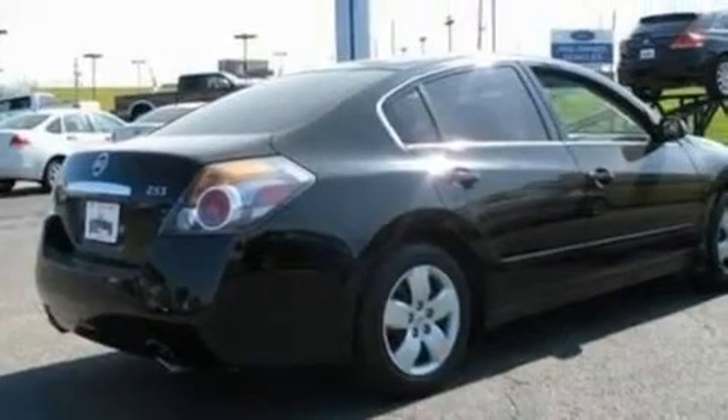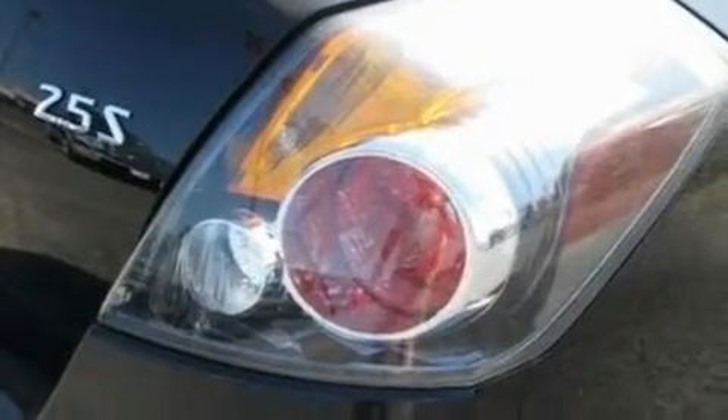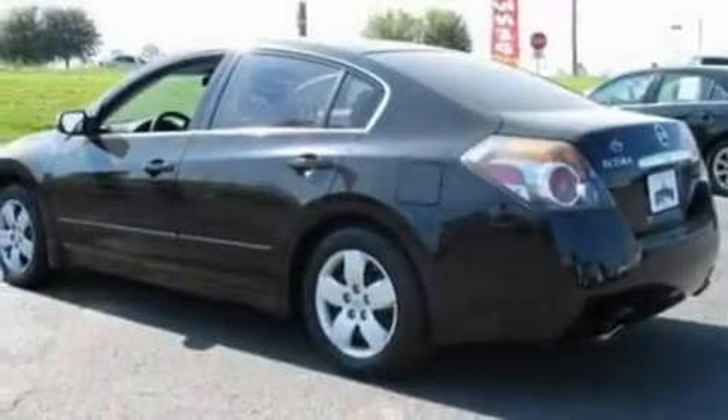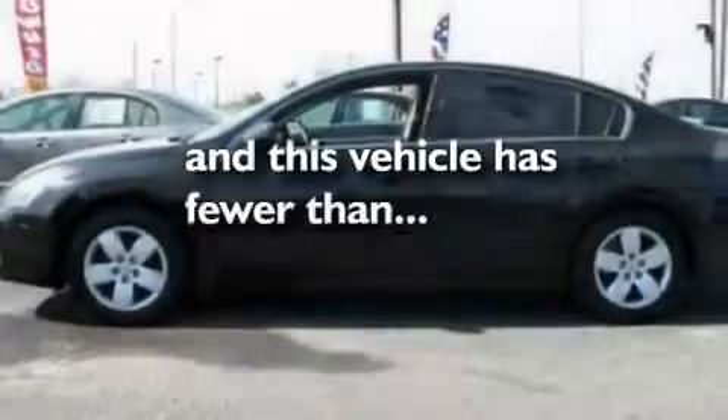Its top features include cruise control, a push-button ignition, a CD player, a multi-link rear suspension, four-wheel independent suspension, an engine immobilizer theft deterrent system, privacy glass, a low-tire pressure indicator, 12-volt power outlets, and this vehicle has fewer than 46,000 miles on the odometer.